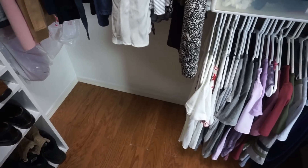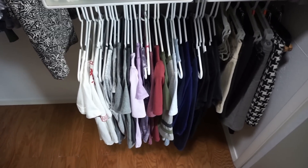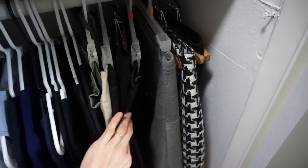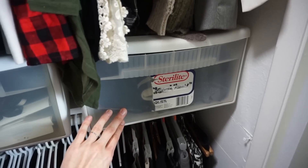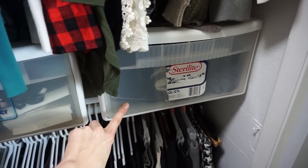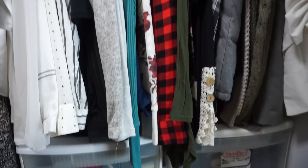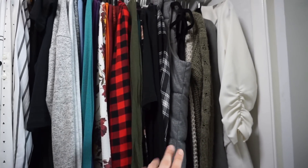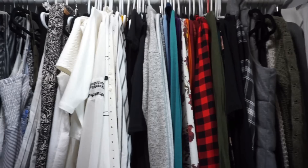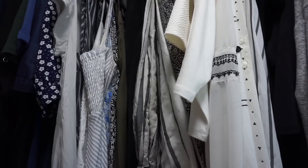Down here I just have all of my regular t-shirts that I wear, a couple pairs of shorts, and a couple skirts that I do wear. Up here I have my sweaters, and I have all of my lingerie in here now. Moving up to the very top, I have my two jackets and a couple cardigans, and then all of my long sleeves categorized into different colors. Then I have a couple pairs of pants and jumpsuits.